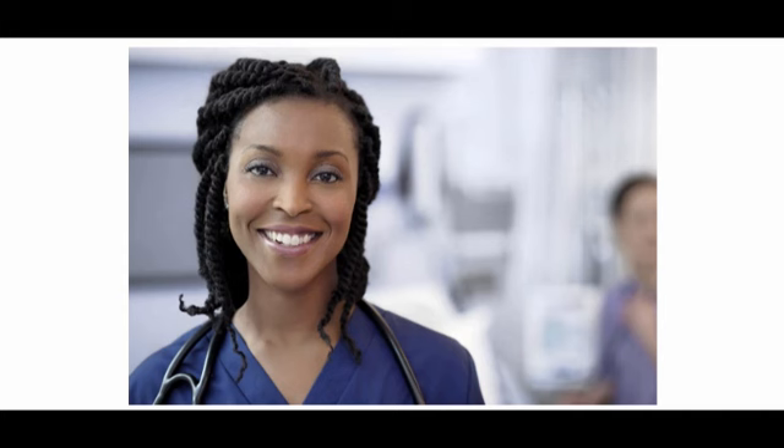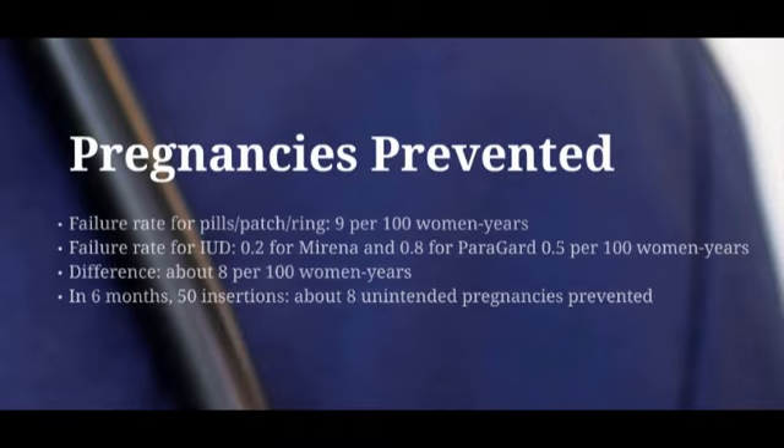Dr. Lacey organized an in-service training on IUD patient selection, insertion, and management for the clinical staff. Dr. Lacey created a set of draft policies and protocols for IUD services and allowed her colleagues to provide feedback. She worked with the office manager to address administrative issues and to ensure that support staff was familiar with the relevant policies and procedures, and prepared to manage the ordering and stocking of devices and needed equipment. Within four months, the practice began offering IUD services to patients. In the first six months, the providers inserted 50 IUDs, and Dr. Lacey estimated that her practice prevented eight unintended pregnancies in just their first six months of offering IUD services.